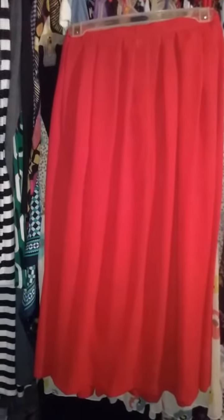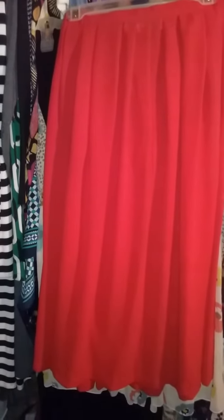Here is a cool pleated skirt I already showed you guys in a previous thrift haul. It has built-in pockets on both sides, which I wanted to highlight again.